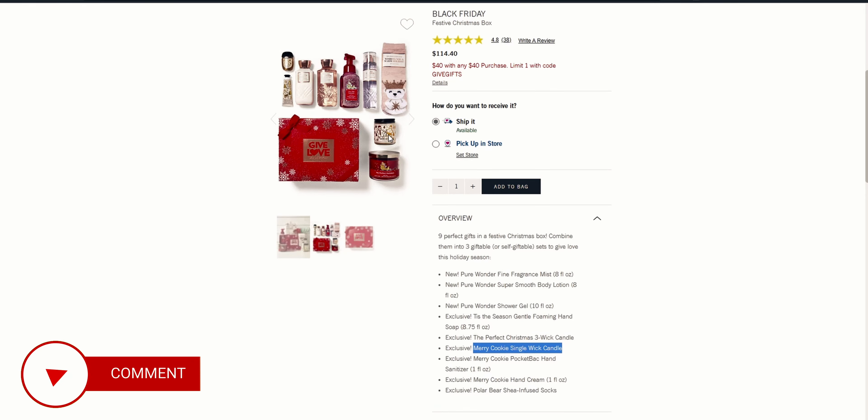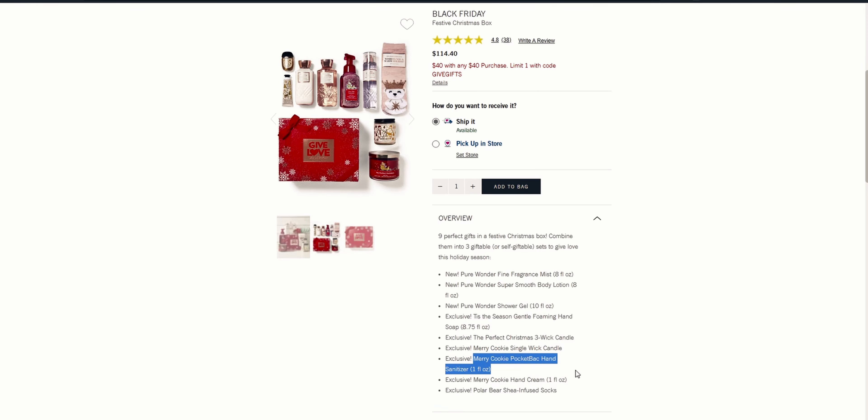The Merry Cookie single-wick candle — I love that one. It smells so decadent, just like vanilla frosting to me, like a vanilla or sugar cookie. It has a couple of different scent notes but it smells so good. Then there's a Merry Cookie pocket bac hand sanitizer and a Merry Cookie hand cream for the purse.